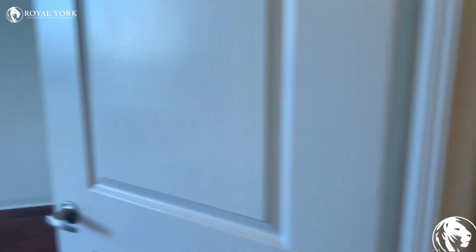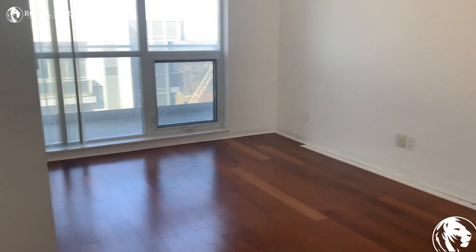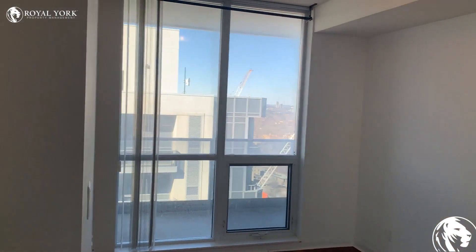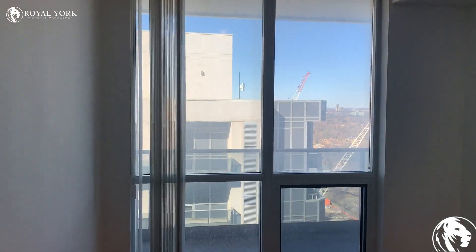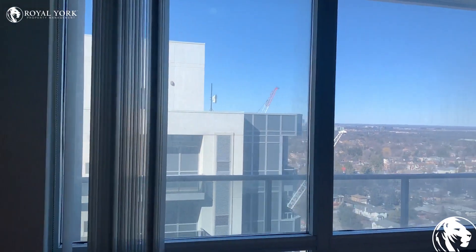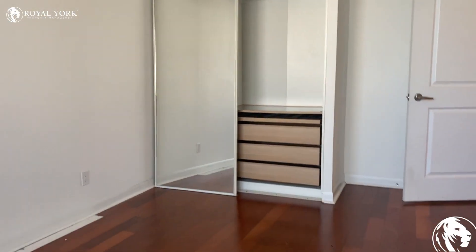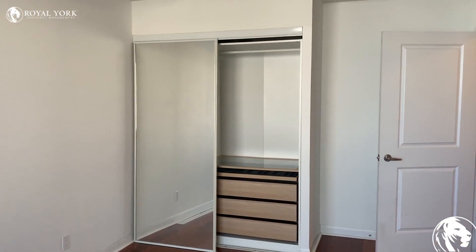And finally, we have the master bedroom — big, beautiful windows. We have vertical blinds in each room as well as the living room, and additional closet space there as well.